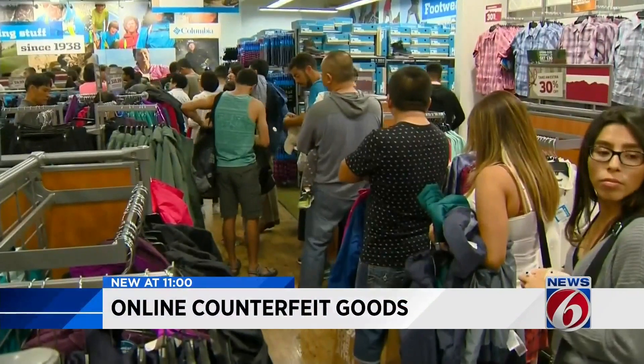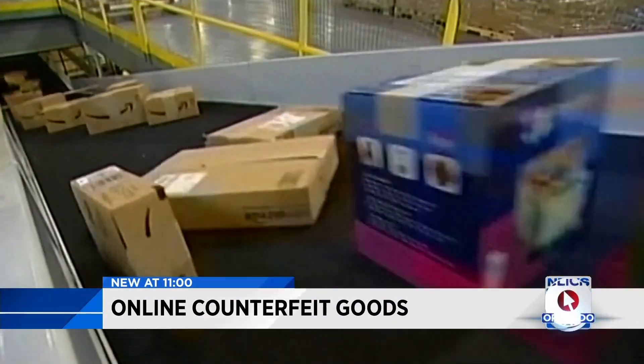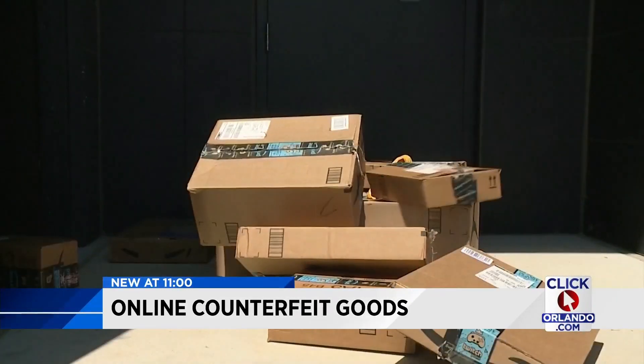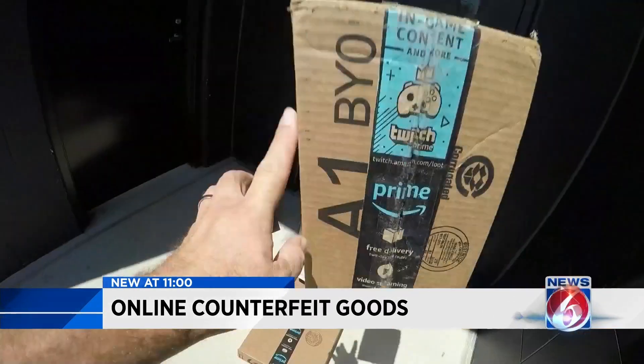No long lines, no hunting for a parking space, and super fast delivery. The pros of buying online through Amazon and eBay keep piling up. But it doesn't make me feel safe buying certain products from eBay.